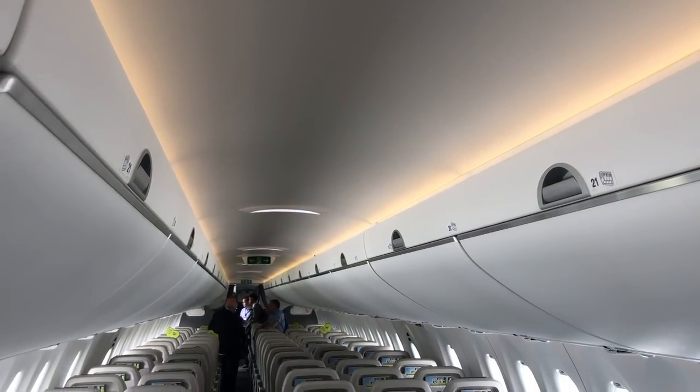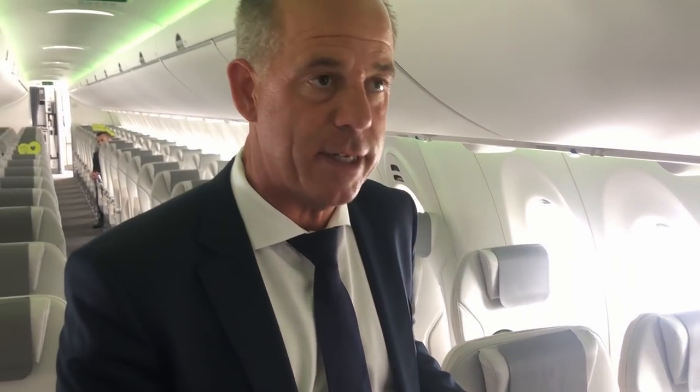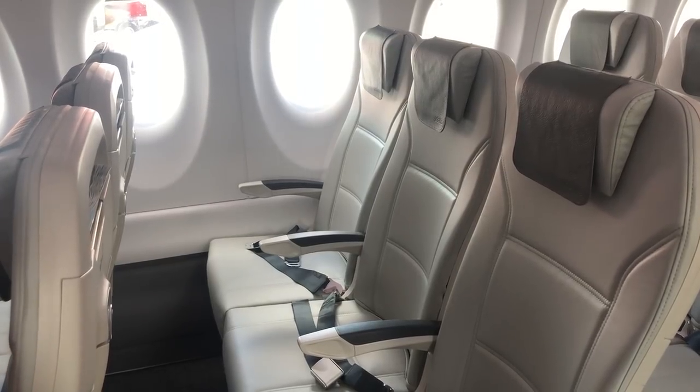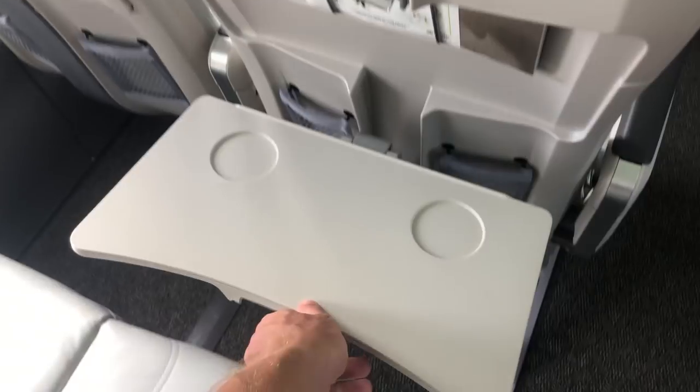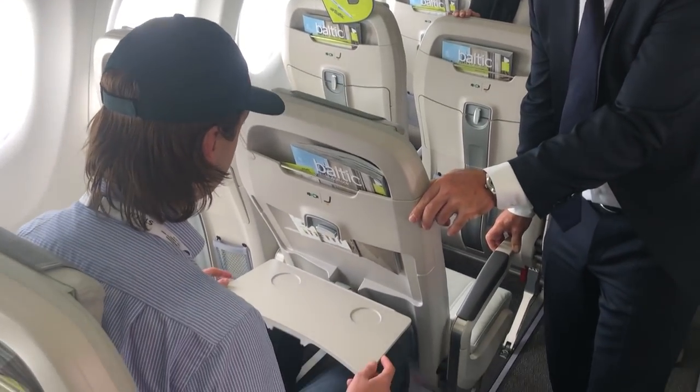The aircraft comes with a mood light system that keeps changing — you can of course set a permanent color, which we do for the different phases of flight. We have a 30-inch pitch on our seats. If you sit in the seat, you'll notice that if the passenger in front reclines, nothing changes to your space because only the upper part of the seat reclines.